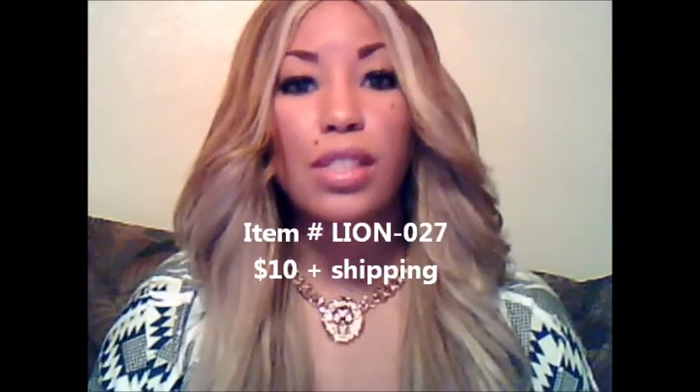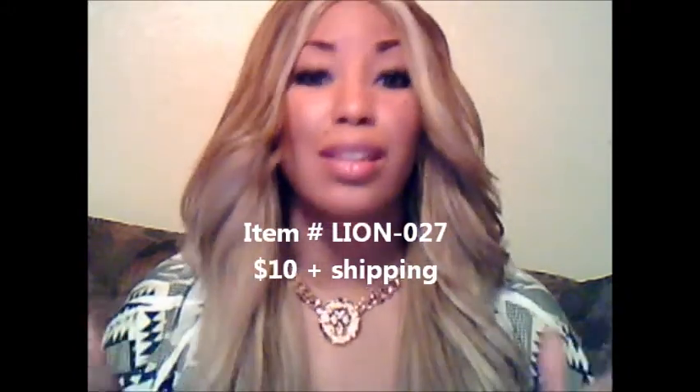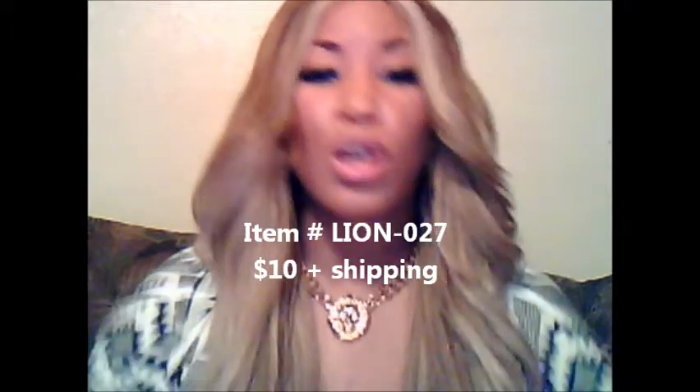Lion-027 sells for only $10. I'm giving this away for a steal, so buy as many of them as you can because once they're gone, they will be gone. I won't be bringing them back.